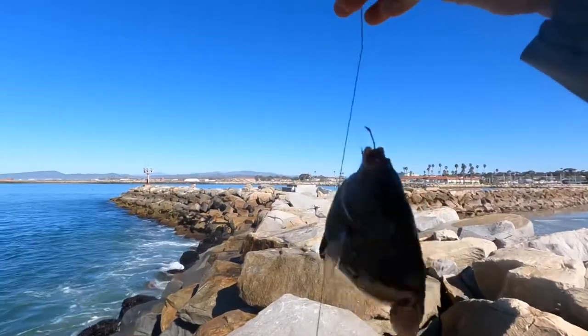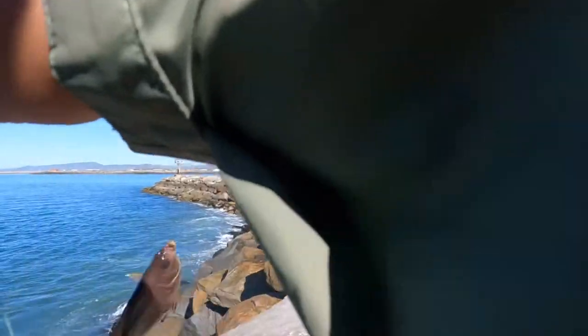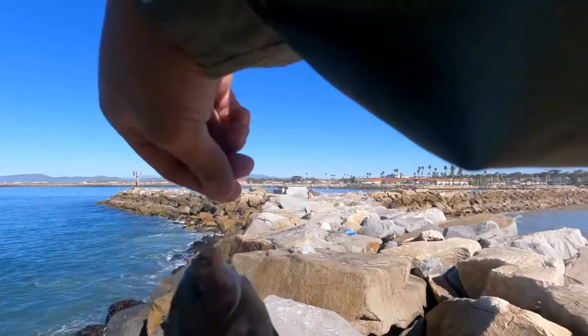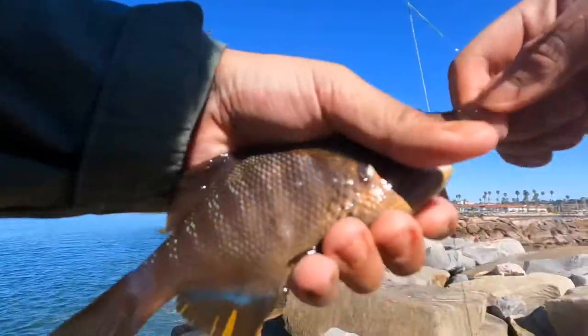The bite is back on, guys — another butter perch, really nice fish. I'm glad the bite is back on. I found a school of fish, so let's continue catching more.